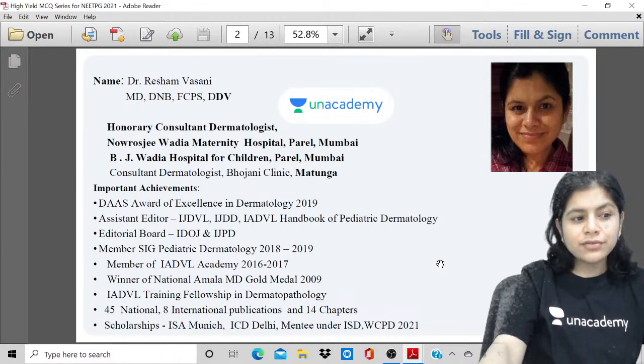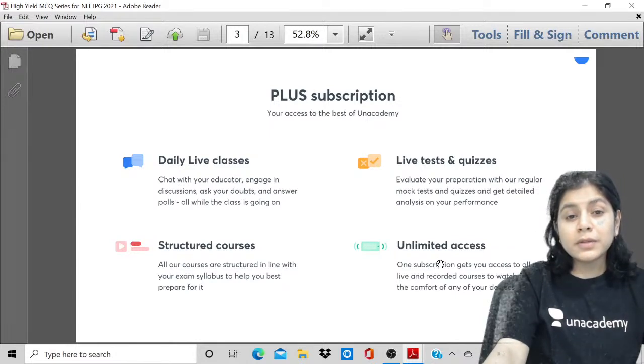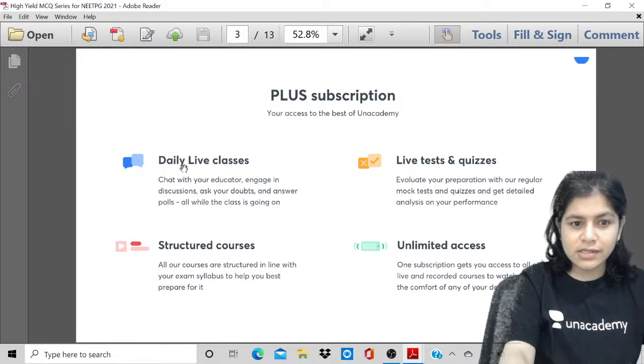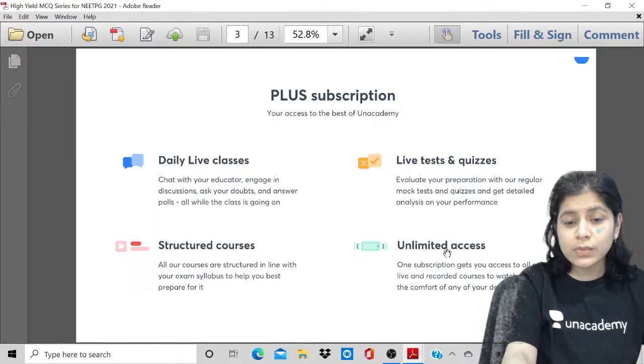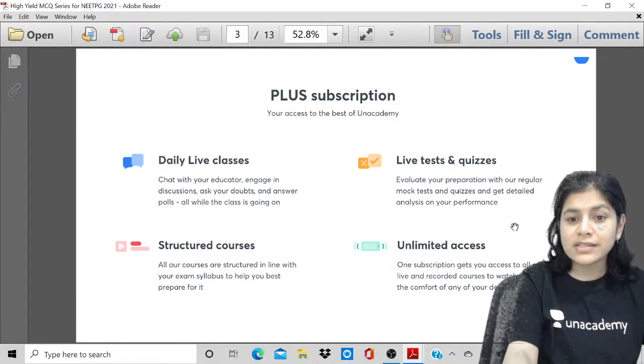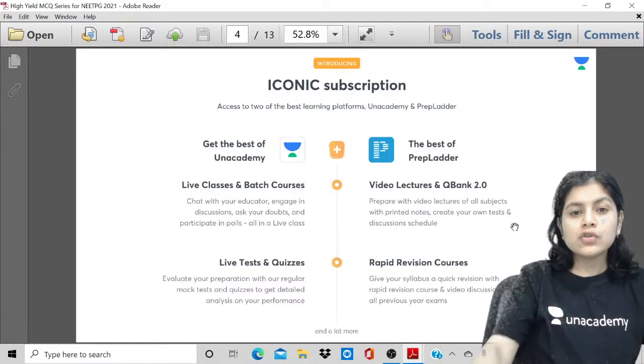I would want you to know about the plus subscription of AN Academy. The plus subscription gives you access to the daily live classes, structured courses, live tests, quizzes, as well as unlimited access to all the academy content. It includes all the live lectures as well as the previously recorded lectures.